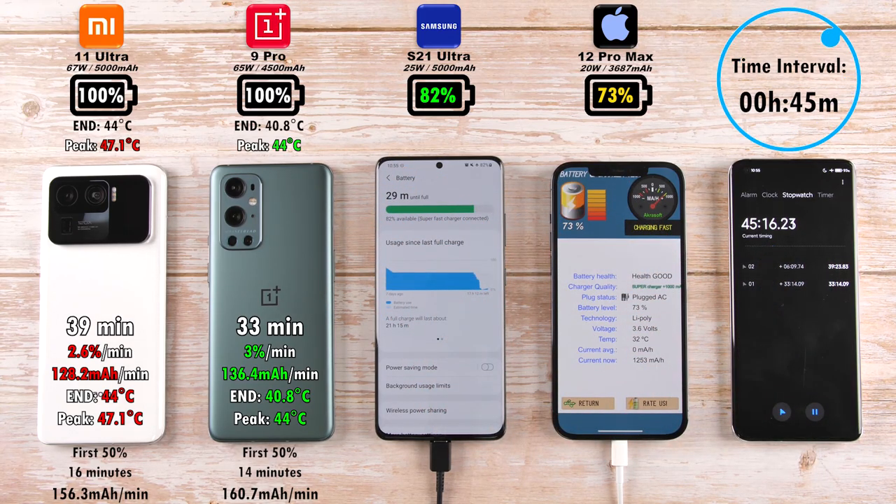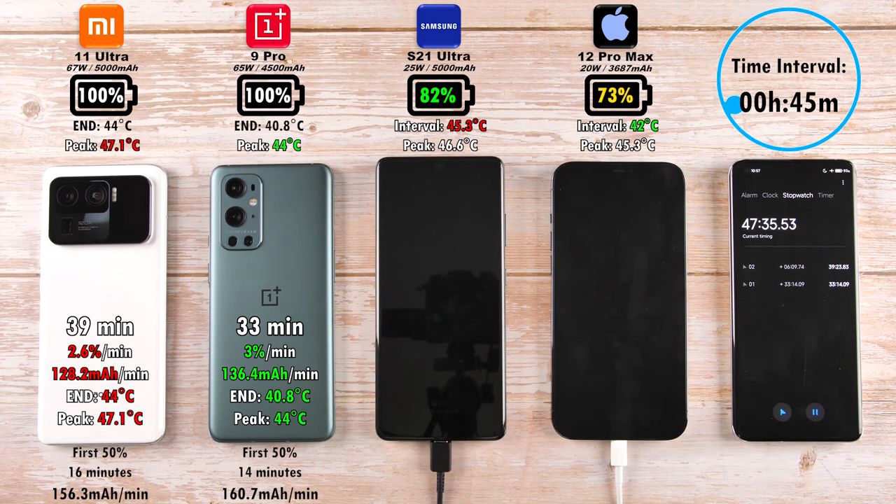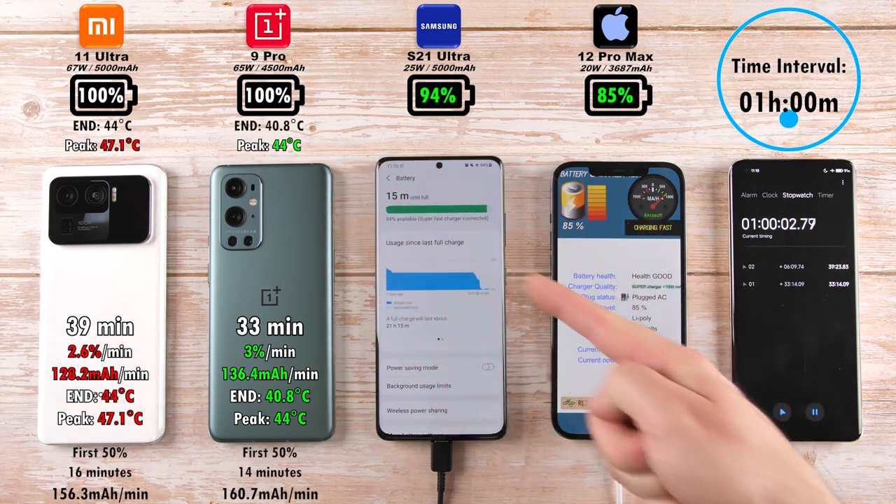After 45 minutes on the Samsung, we have 82%, and 73% on the iPhone 12 Pro Max — Samsung pulling quite a bit ahead now. And if you look at the first 50% on the Xiaomi and the OnePlus device, they were pretty similar at 16 minutes and 14 minutes respectively.